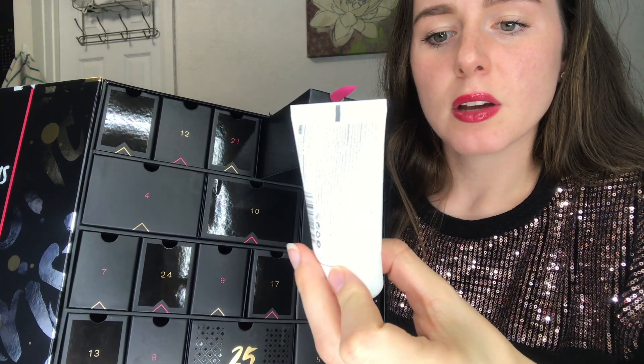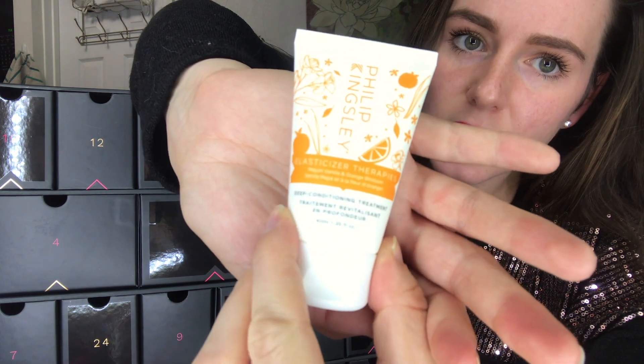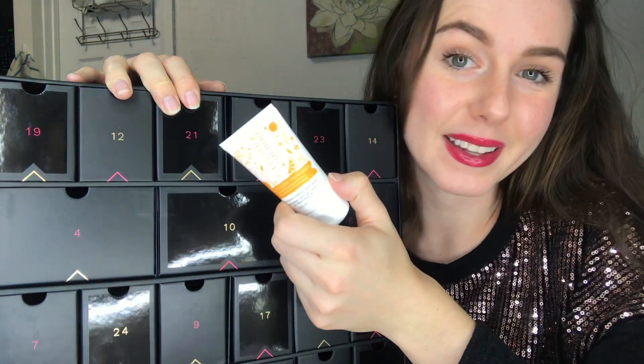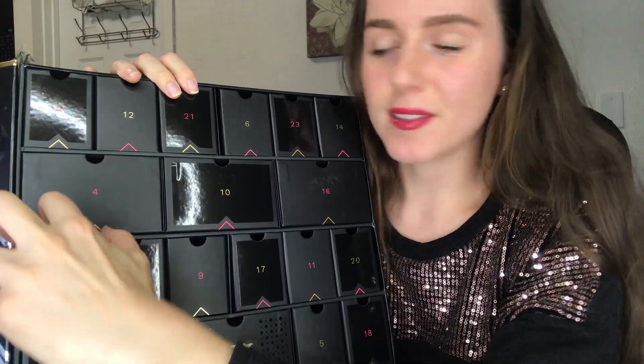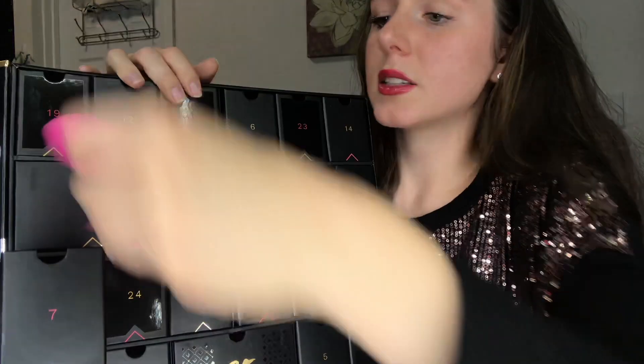On to number 6 — we've got a deep conditioning treatment by Philip Kingsley. I've heard good things about Philip Kingsley but haven't tried any of their products yet. I'm excited to try this one. I love hair treatments — they're one of my go-to things. I'm not huge on hair products in general, but I love hair masks and treatments.